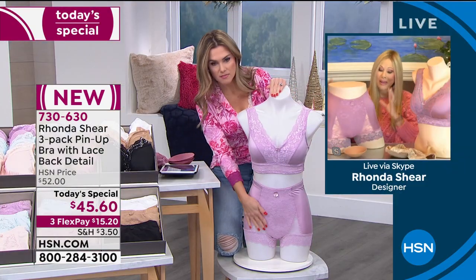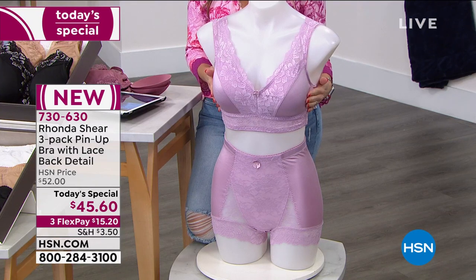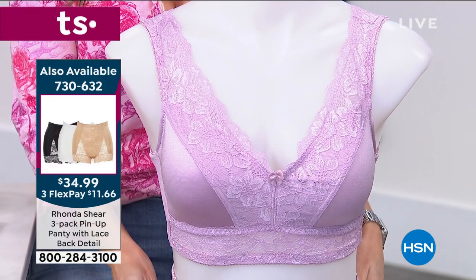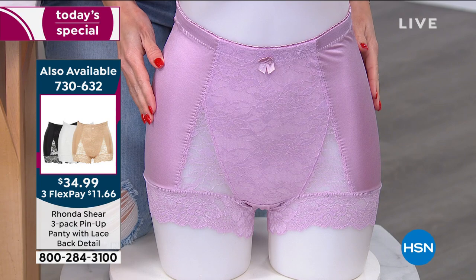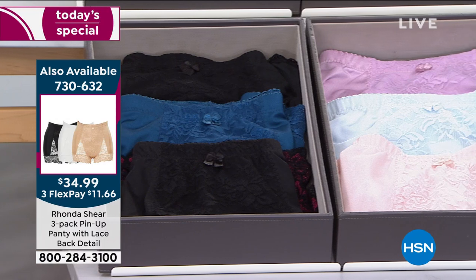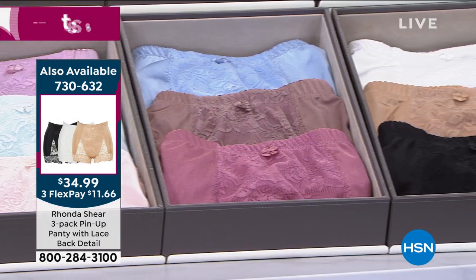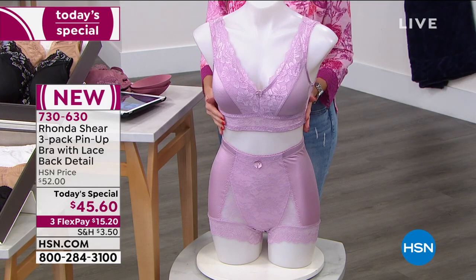Don't forget to pick up the matching pin-up panties, which are back — the original ones that everyone loves. Everybody getting the today's special gets a three-pack at $15.20. The pin-up panties, also in a three-pack, are $11.66. They come in the same color selections. We don't have as many panties as the today's special bra, so the early bird gets the worm.